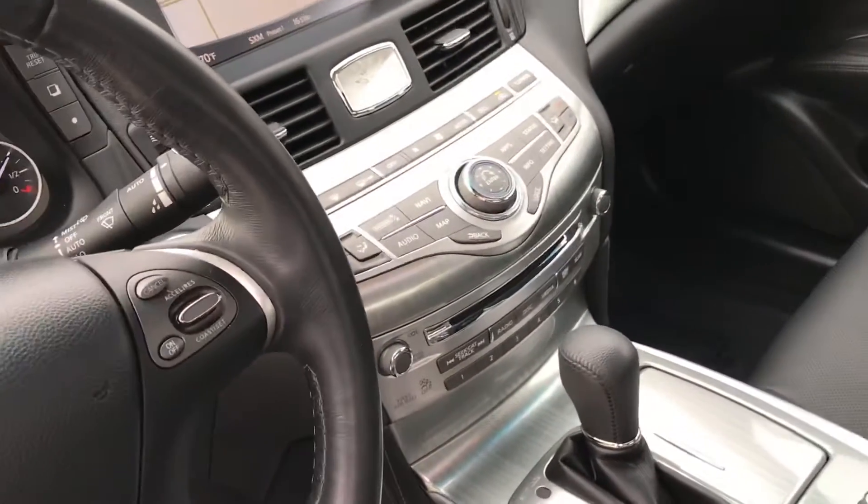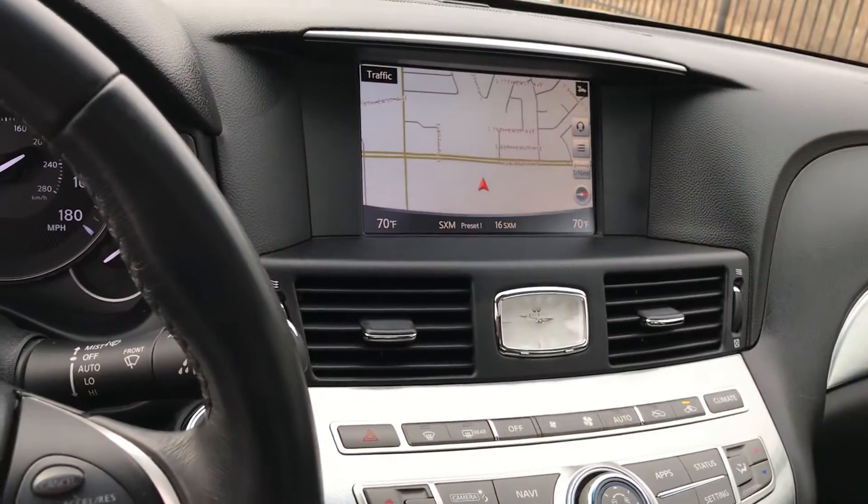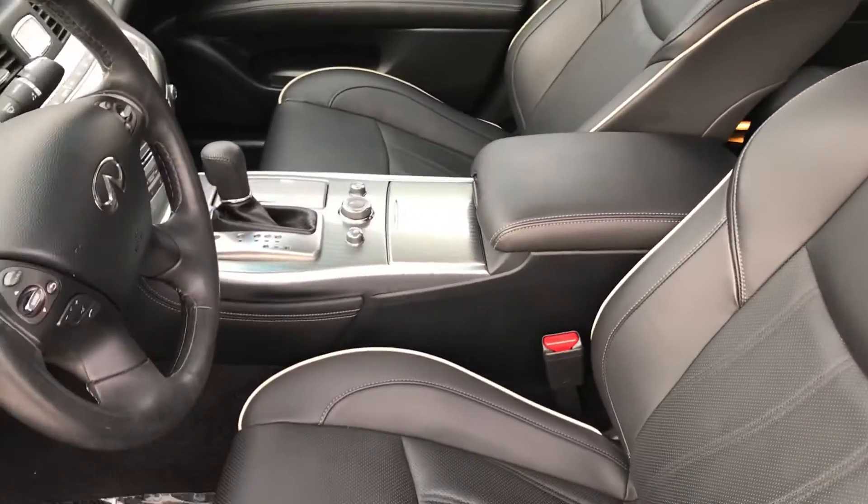You can see the special metal and wood we were talking about on the inside at the dash. It's got the 360 camera, navigation, heated and cooled front seats — 16,217 miles on it. The car is just in great condition.